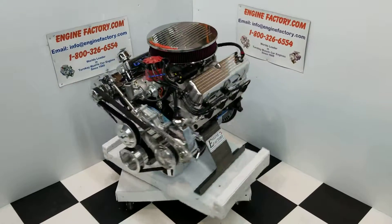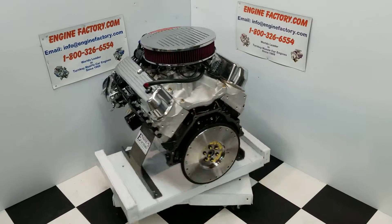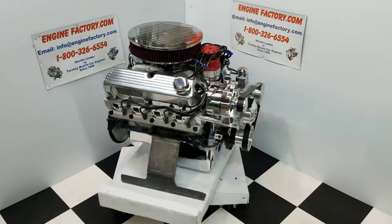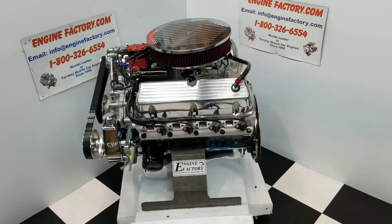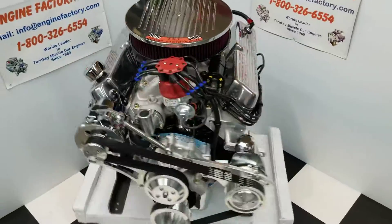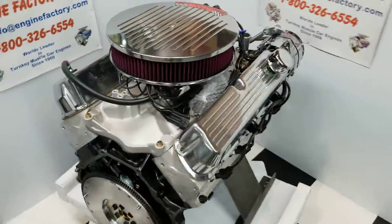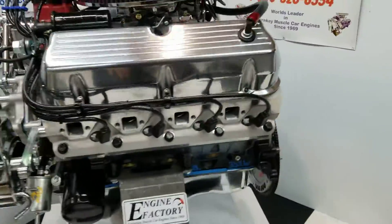Hey, it's Tim at EngineFactory.com here. I just finished building this beautiful 351 Windsor, 400 horsepower application for a 1964 Ford Fairlane. This is the way you get it when you buy an engine from EngineFactory — complete drop-in ready, right out of the crate, ready to go. Every engine is custom-built for the customer's vehicle.